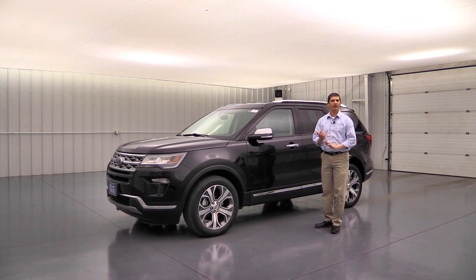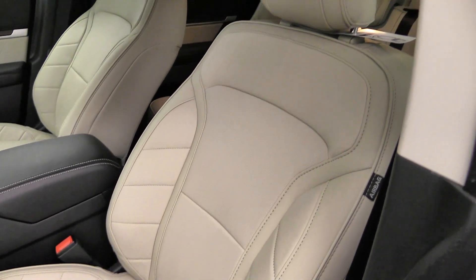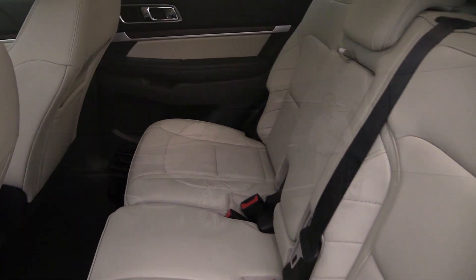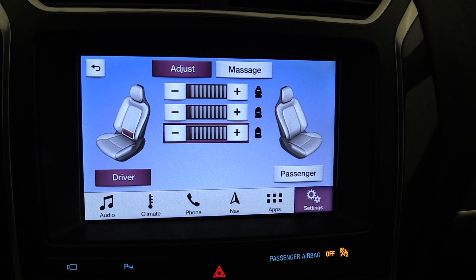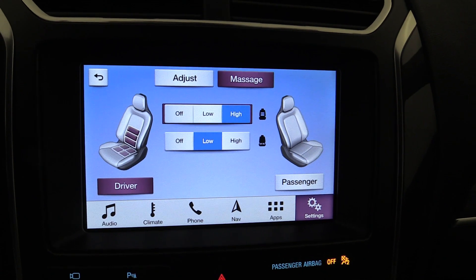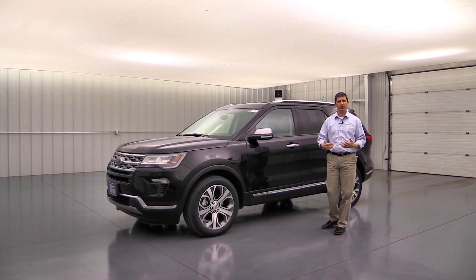On the inside, the biggest upgrade is the Nirvana leather trim seats — the same leather used in the Platinum edition — featuring quilted bolsters on the seats. The front seats also get active motion with massaging seat features. By pressing the lumbar button you can adjust lumbar in about three positions, and then switch over to set up the massaging function for both the seat cushion and seat back while you drive.